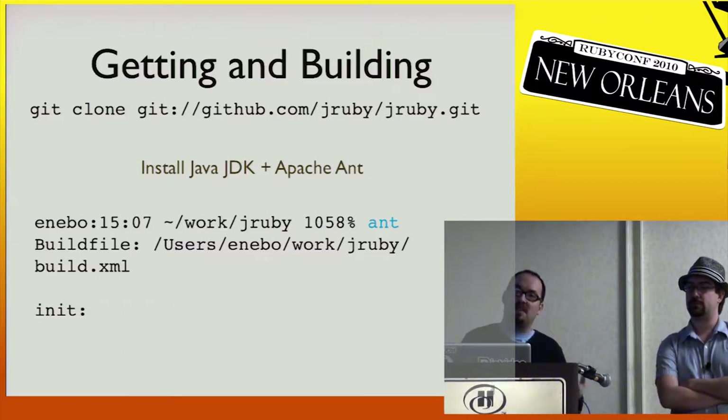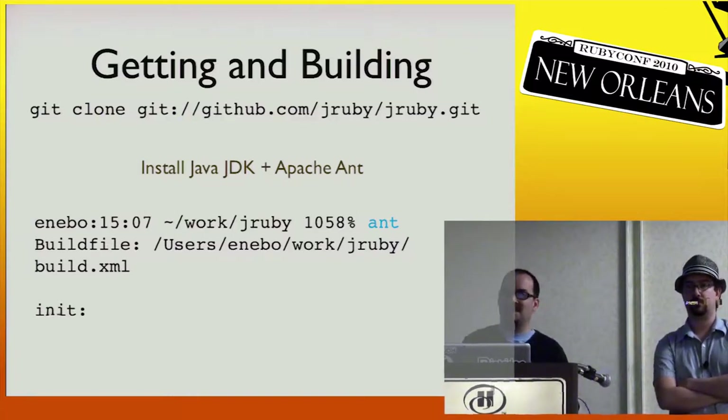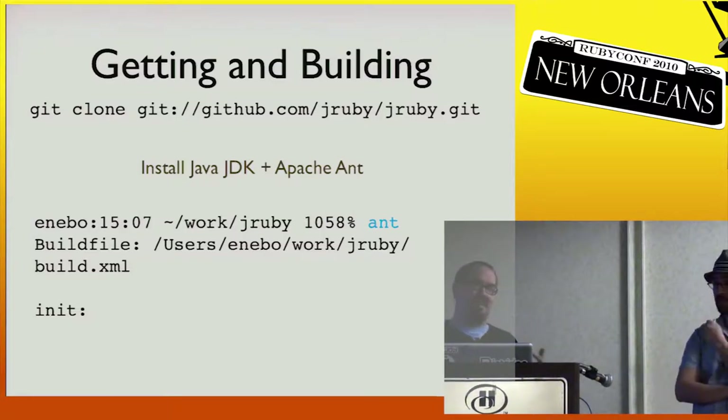All you need to build JRuby is Java. For most people on a Mac, Java's already on it, and if you install Xcode you'll get Ant. Once you have those two, you just type Ant, watch a bunch of text churn by, and you've compiled JRuby. Edit a file, change a line, type Ant, and you've just hacked JRuby.